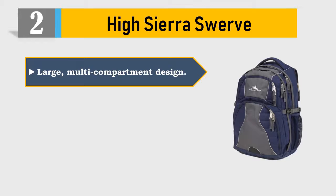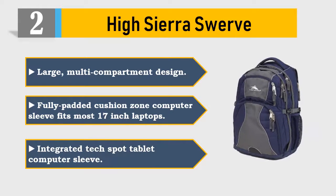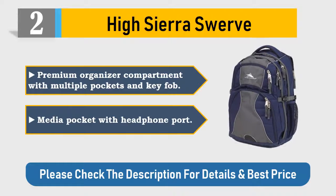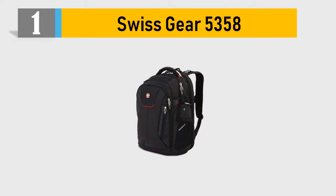Number 2: High Sierra Swerve. Large multi-compartment design with a fully padded cushion-zone computer sleeve that fits most 17-inch laptops. Integrated tech spot tablet computer sleeve. Premium organizer compartment with multiple pockets and a key fob. Media pocket with headphone port. Please check the description for details and best price.